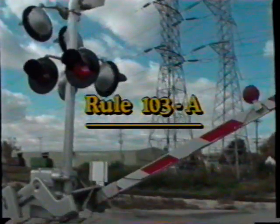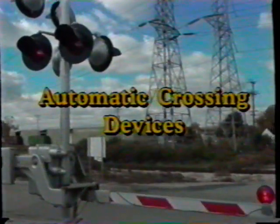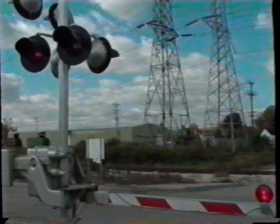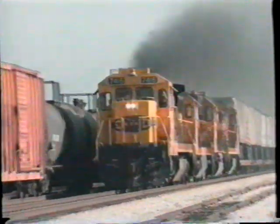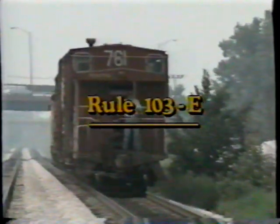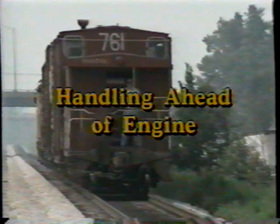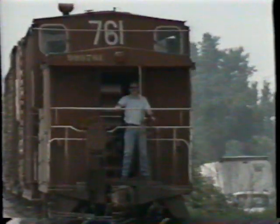Rule 103a, automatic crossing devices, has a second condition added when further protection is required. Further protection is required before entering a crossing when movement is closely following a preceding move. Rule 103e, handling ahead of engine, as amended in the Santa Fe timetable, now requires an authorized freight train to move at restricted speed.